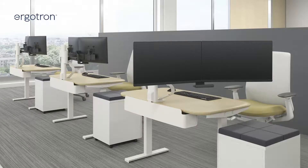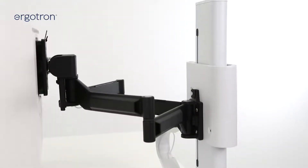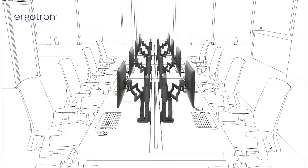We've talked a lot about the benefits to the end user, but our customers also include the facilities manager, the A&D community, specifiers and planners. With Trace, the strong vertical monument that provides height adjustment allows installation in an open office environment that has a strong linear quality — and you can maintain that with this product.